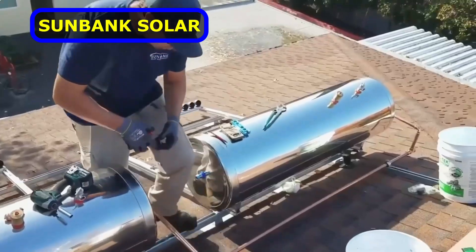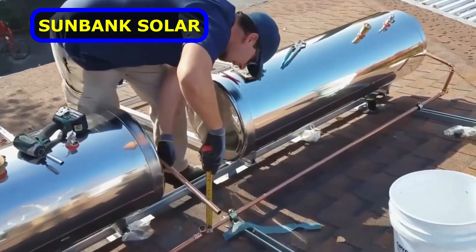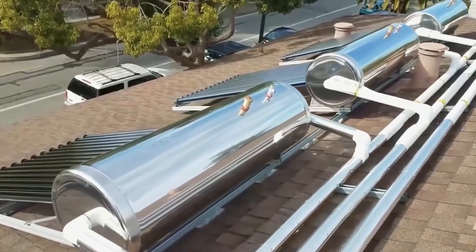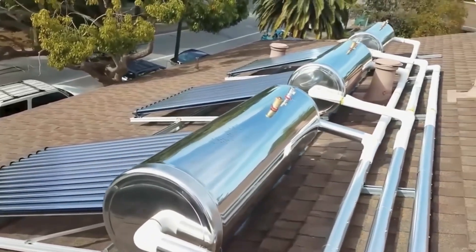Sunbank Solar passive water heaters are six times more efficient than similar solar water heater systems. It operates using glass vacuum tubes with a certain type of coating.